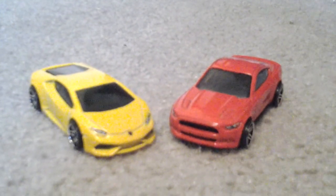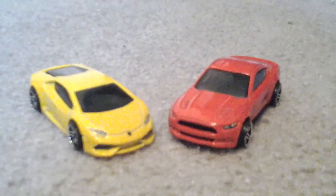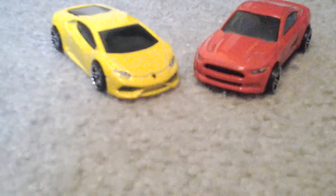Hey guys, it's Connor here again, and today we are making a video of a 2015 Ford Mustang on the right and a Lamborghini Huracan on the left. Let's start off with the 2015 Ford Mustang — it has a lot of detail, as you can see, though you might not be able to see it that well on camera. You can see the all-new 2015 lights, the 2015 grille, the side, the back, and the GT emblem.